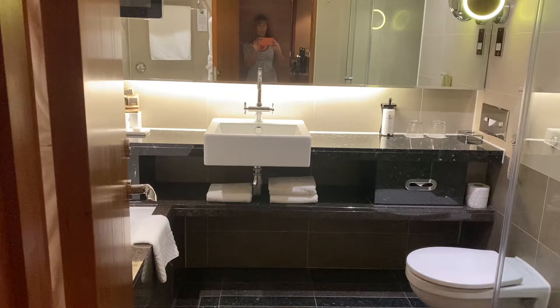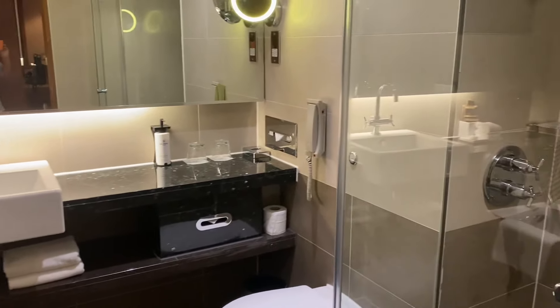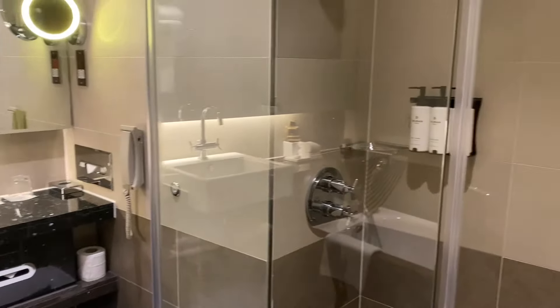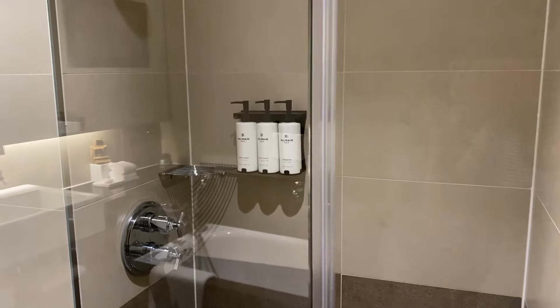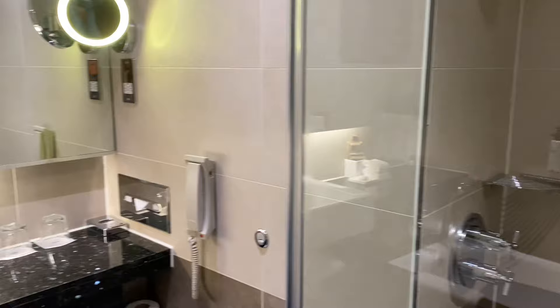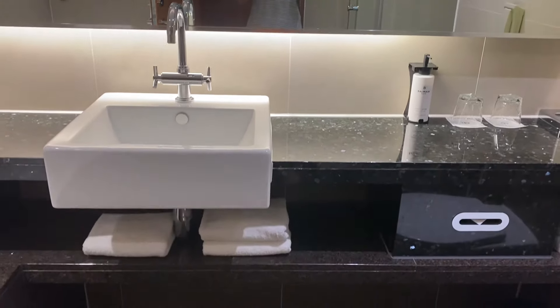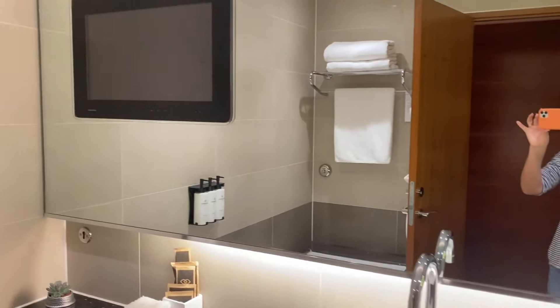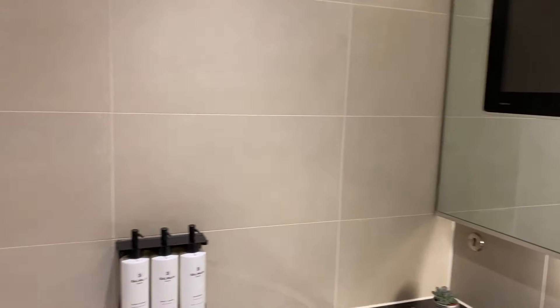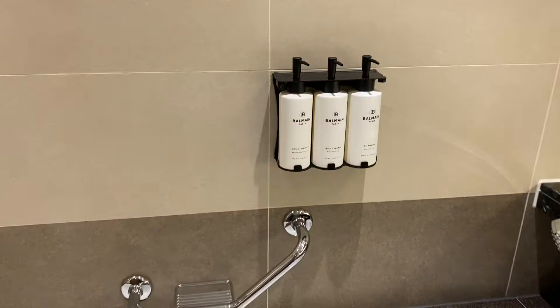You can see the bathroom behind me — let's go and take a look at that. This bathroom is particularly fantastic, especially for an airport hotel. It's got a powerful shower with a great shower head. The toiletries are French brand Balmain Paris, because this is a French hotel — the Sofitel — and the toiletries are really lovely and posh and upmarket. There's a nice mirror, a TV in this room as well, and a fabulous bath. It all looks brand new.